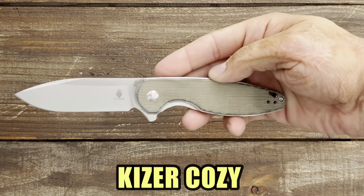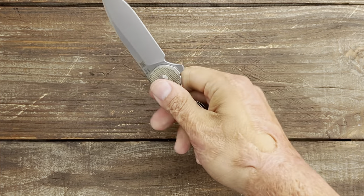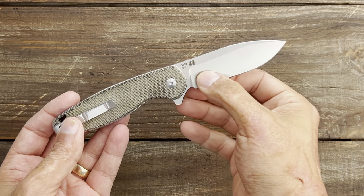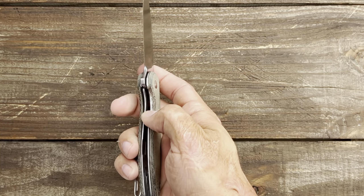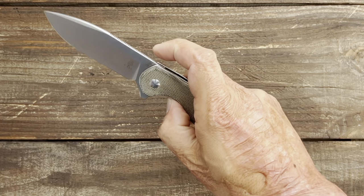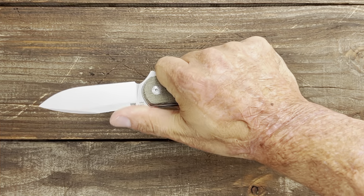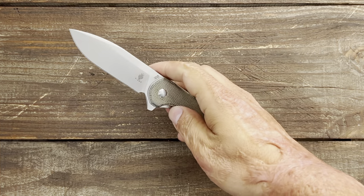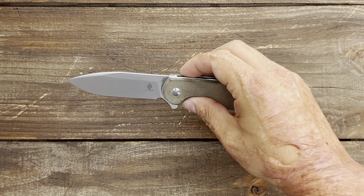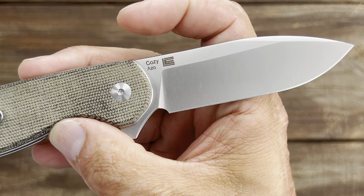First up we have the Kaiser Cozy. I thought it was an interesting design — it was a play on a design they already had out. The Cozy comes in at $75, 154CM steel, and this one is a flipper liner lock with great action and a nice-sized drop point blade. Deep carry pocket clip, tip up, left or right handed, with a 3.31 inch blade.